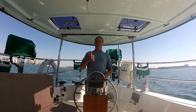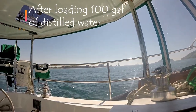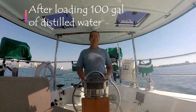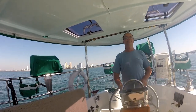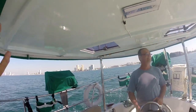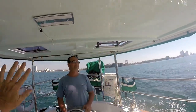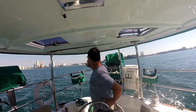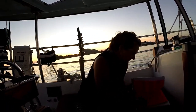We're off — finally left Mazatlan, just going over to Stone Island. You can't hear me over the engine, but bye-bye Mazatlan! Bye-bye Mazatlan. Say bye-bye! Anchored in Stone Island.